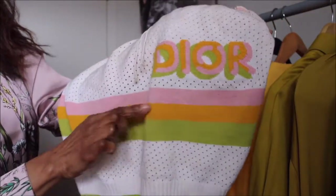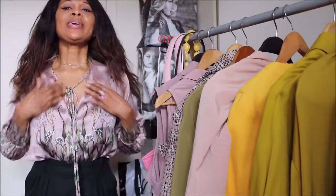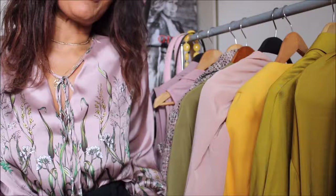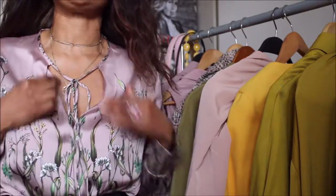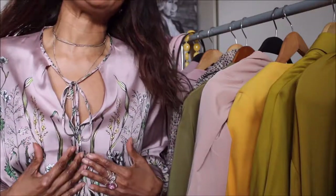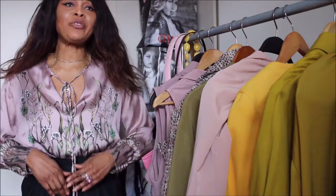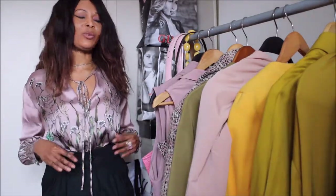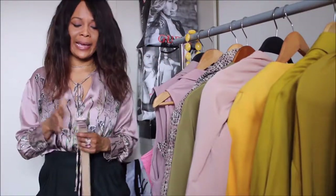I'll first be sharing some of the rose pink pieces I currently have and will be wearing for the spring season. You cannot ignore this blouse I'm wearing — it's a piece from Zara and it was quite the bestseller. It's such a classy, gorgeous piece with a lovely string detail or bow tying in the front. It's such a versatile piece. For now, I'm pairing it with these high-waisted pants, also from Zara, which pairs very nicely with it.